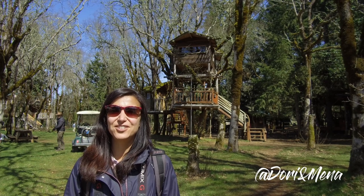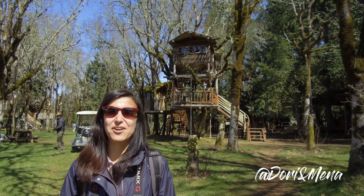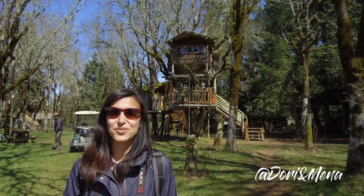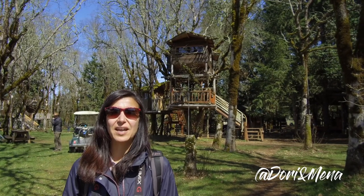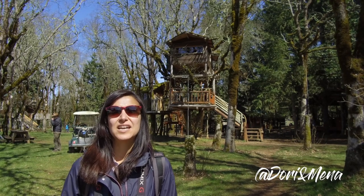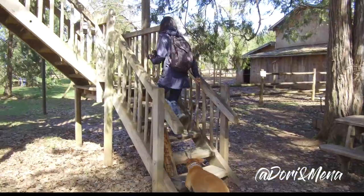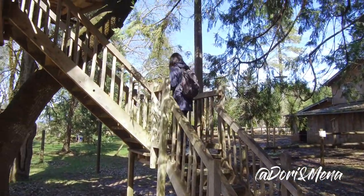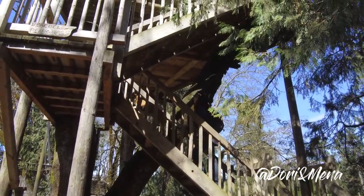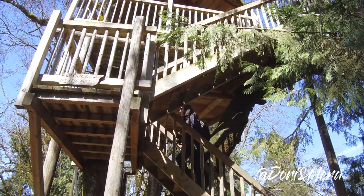We just got to Cave Junction, Oregon so that we could check out Out and About Treehouse Treezort, and so far it's beautiful. We've taken a quick look around and we're going to go more in depth and take a look at each individual treehouse, or at least as many as we can get into. The first treehouse we're gonna check out is Peacock's Perch, and we're actually going to have the privilege of staying in this treehouse tonight. So let's go take a look.